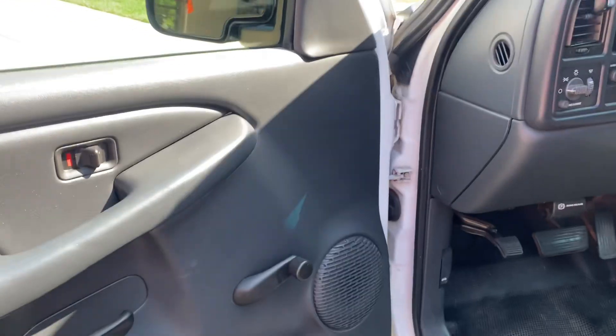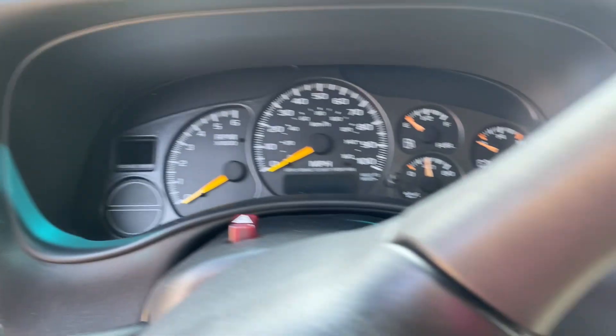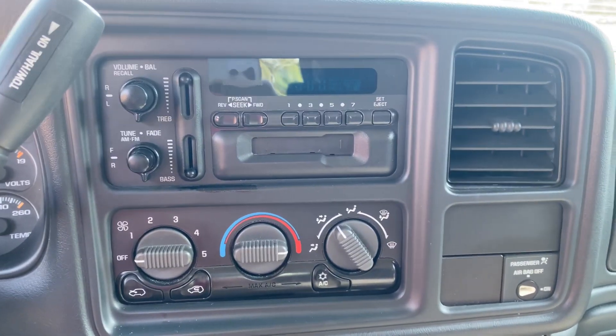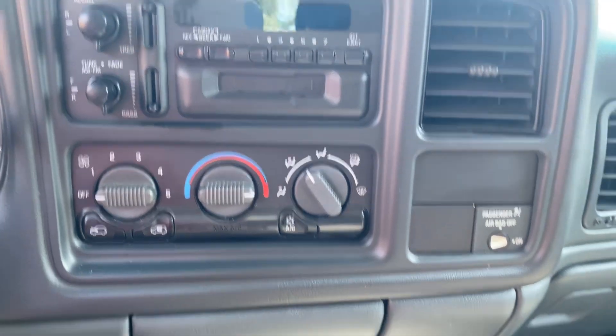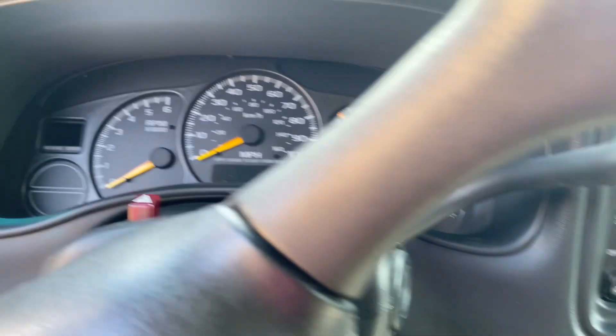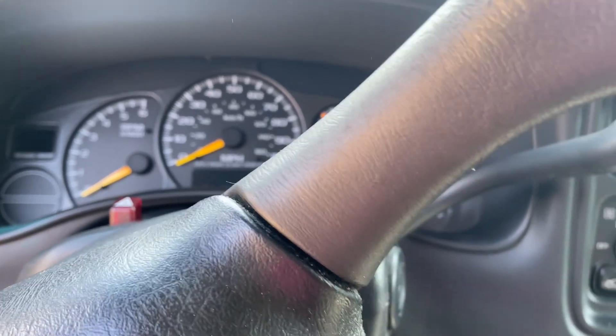It's got 128,000 miles on it. Power nothing, which is fine with me — nothing's going to break on it. Everything is manual, like the windows and door locks. Very basic pickup truck. It's got a radio in it, the air conditioner blows cold, and the heat does work — I tried that out this morning. It's got a rubberized floor in it, which I do like, because I can put the dog and the kids in here and not worry about it getting dirty or getting mud inside.